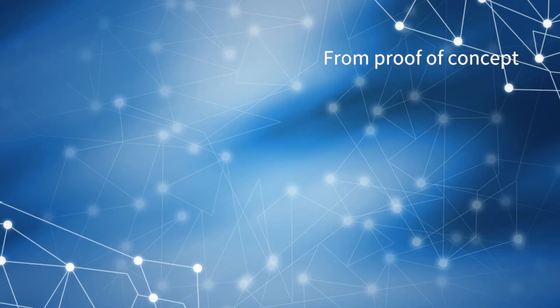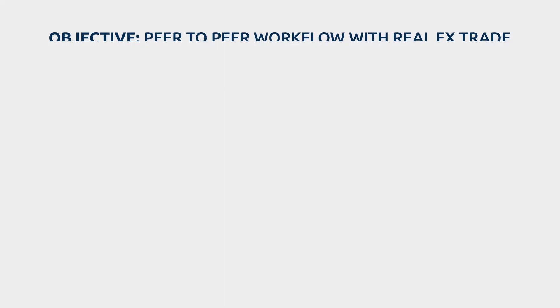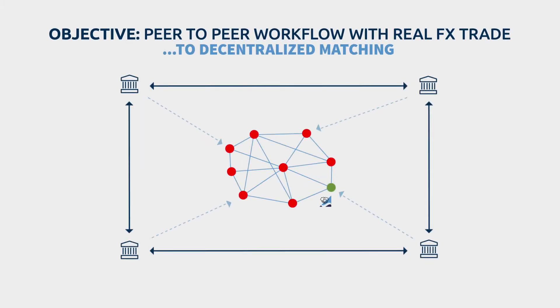The challenge is to move from proof of concept to pilot, from feasibility to production readiness, from centralized to decentralized matching. Calypso provides an enhanced smart contract to support a real peer-to-peer matching logic, which is now executed on the nodes of all the participants involved in the transaction.